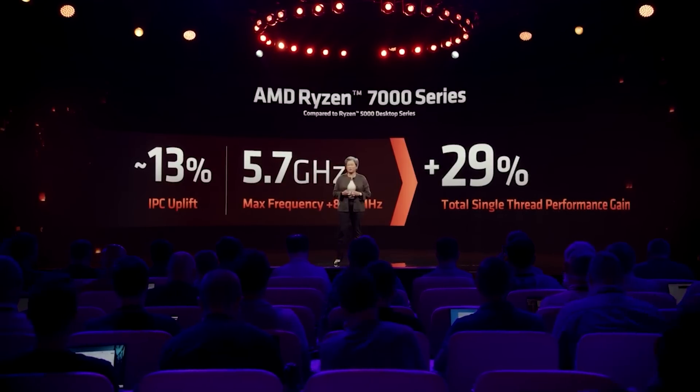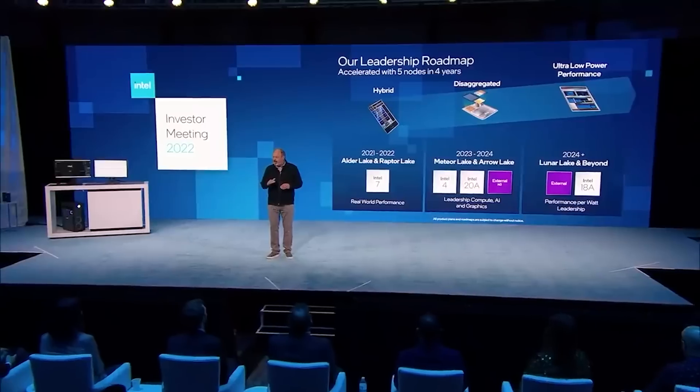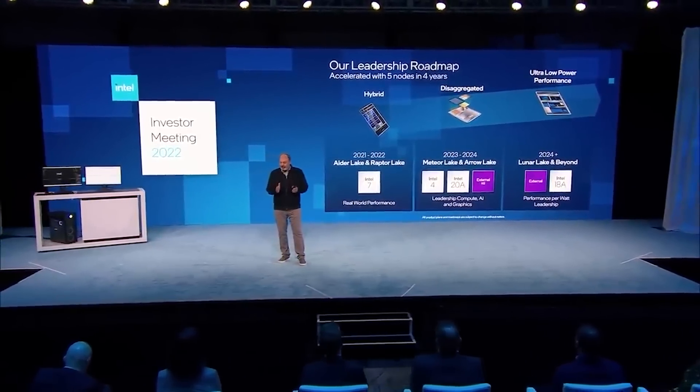If you've been following along with the Intel rumors, you'll probably get an idea why. This year we see the Raptor Lake refresh — basically the same thing all over again, just with some tweaks in terms of the number of cores in the mid-range and some improvements in clock frequency and power. Not really that interesting.